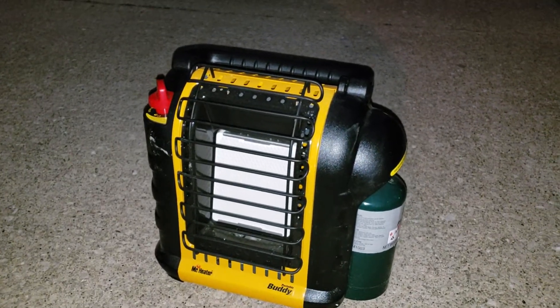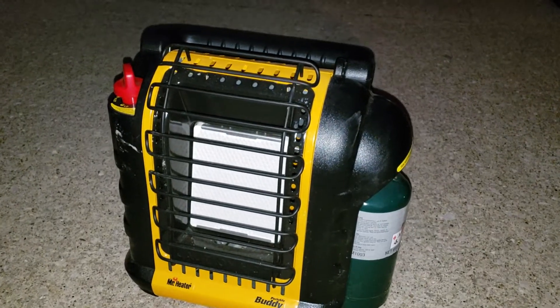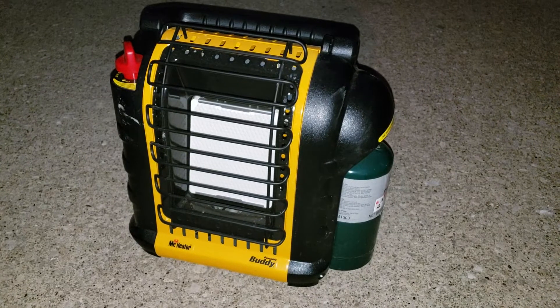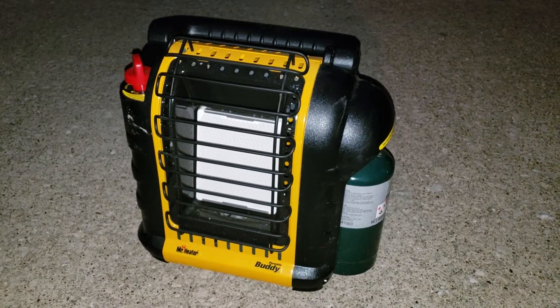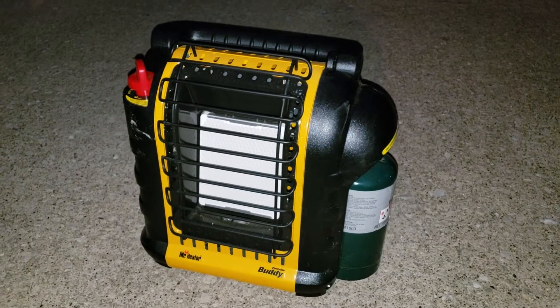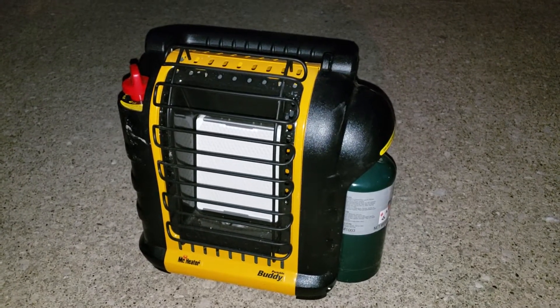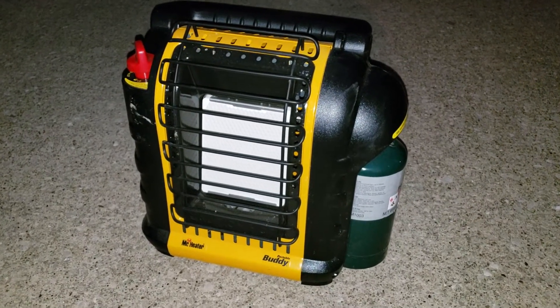I got this thing in 2011. We had a really bad ice storm here in Northeast Ohio, and we thought we were going to lose power. So I got one of these to basically heat a room to keep us warm. I was going to crack a window so we won't all die from carbon monoxide poisoning.